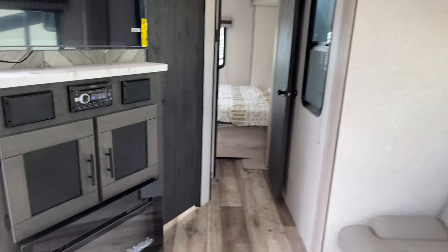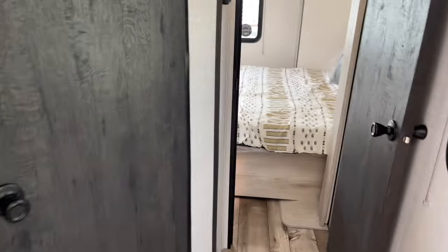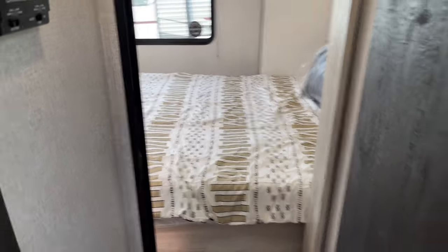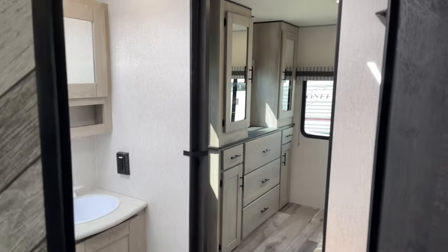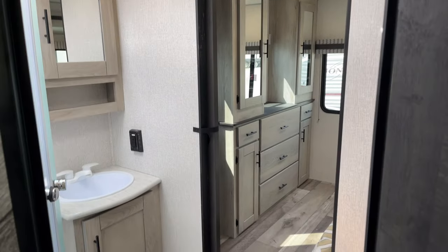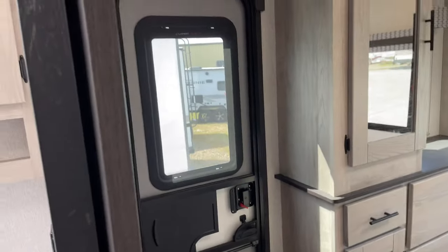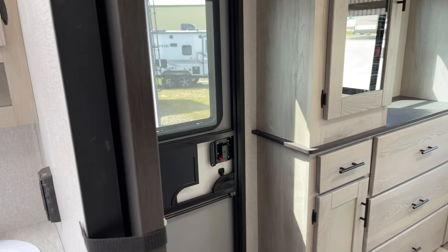Now we're going to go back to the bedroom. There are three ways to get in: one through this door, two through this Jack and Jill bathroom, and three from the outside. So you're not going to be trapped. There are a lot of campers where you feel trapped in the bedroom — not this one.